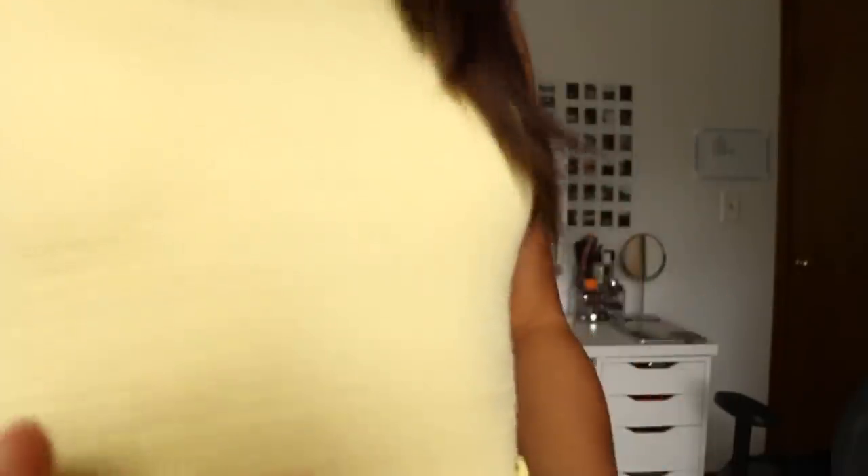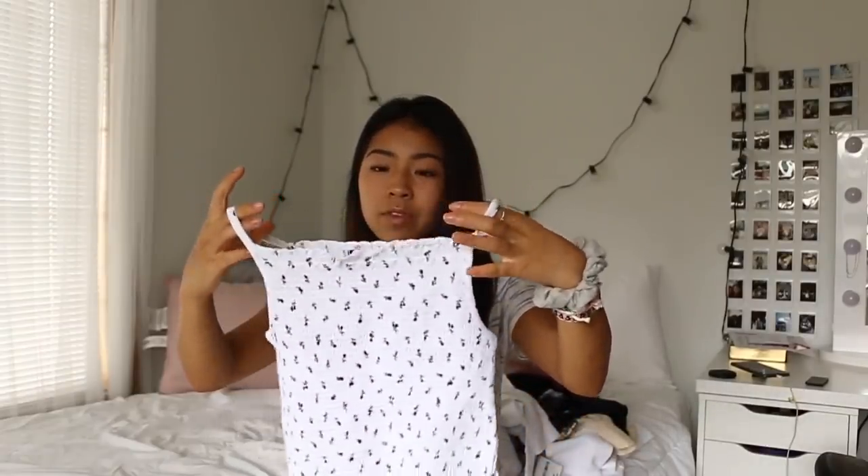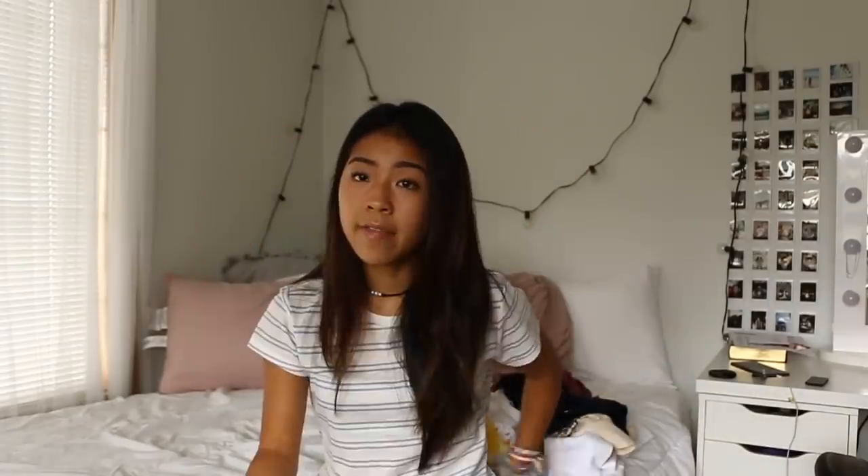I also got two smocked tank tops because back to school obviously means cropped tank tops. Both were $9 each. I got one in yellow — a nice yellow color, great for summer too. Then there's one with little baby roses or flowers on it — I love this print, it's so beautiful.